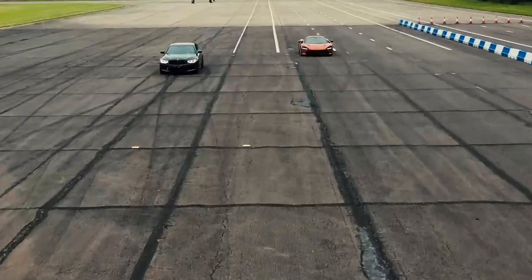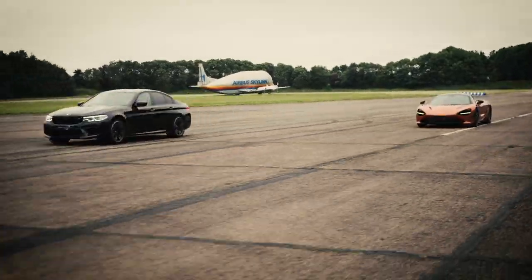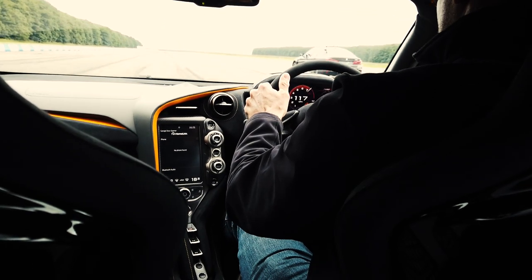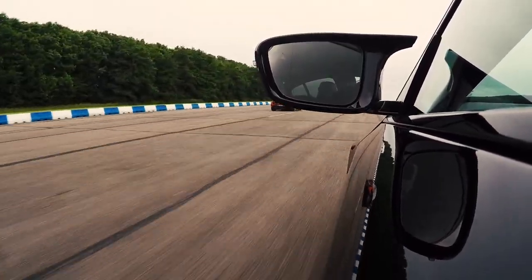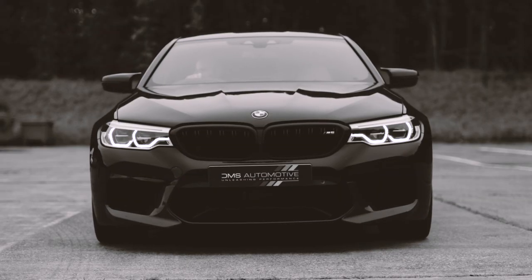Off the line, the BMW is faster. Up to about 100 miles an hour, we are well ahead. But coming up to 130 miles an hour, the lower weight and aerodynamics of the 720S let it past. That's an amazing result.